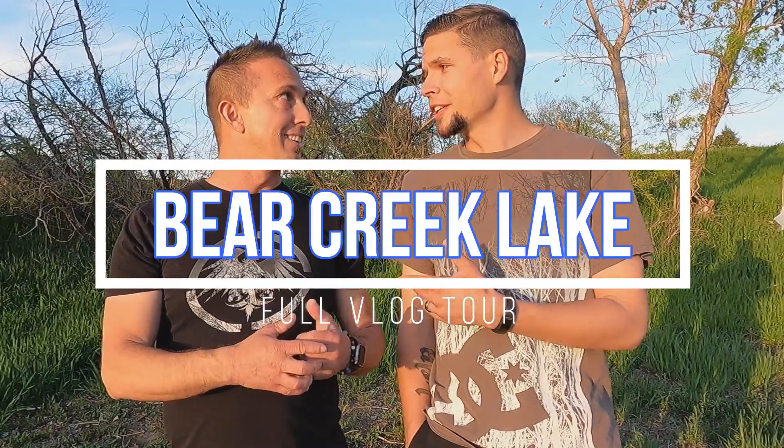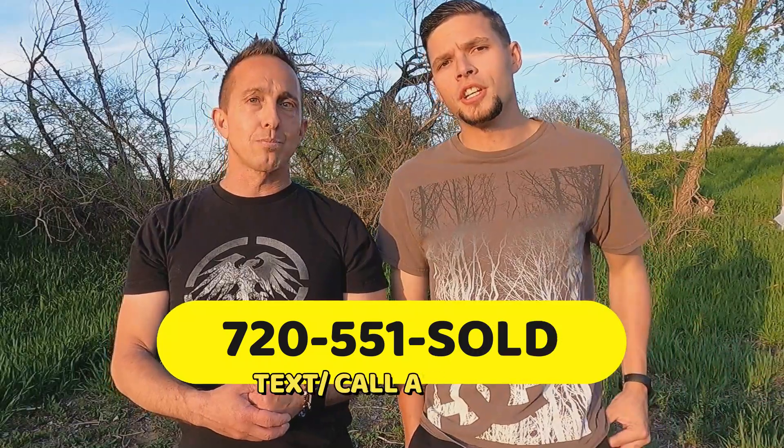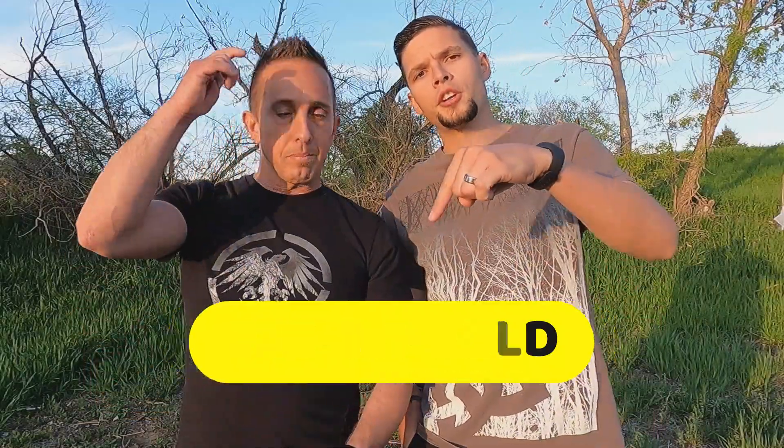But today, we're going over Bear Creek Lake. We're going fully in-depth, going to show you everything it has to offer. You're not going to want to miss number seven, so stick around. Also, Jason and I are licensed real estate agents here in the state of Colorado, so if you guys have any real estate questions, don't hesitate to give us a call. Our number will be right down here at the bottom.